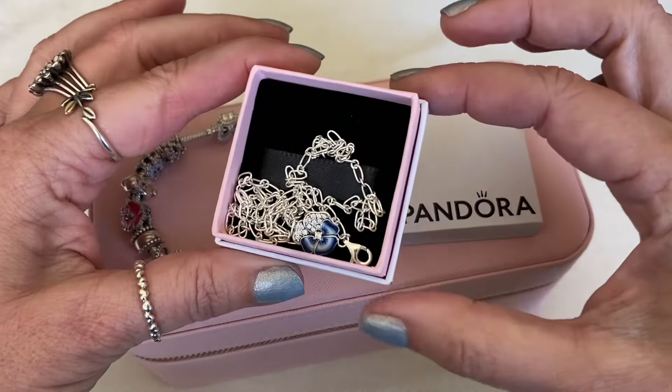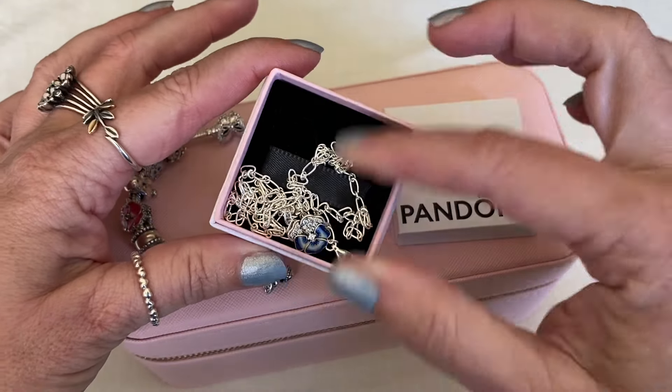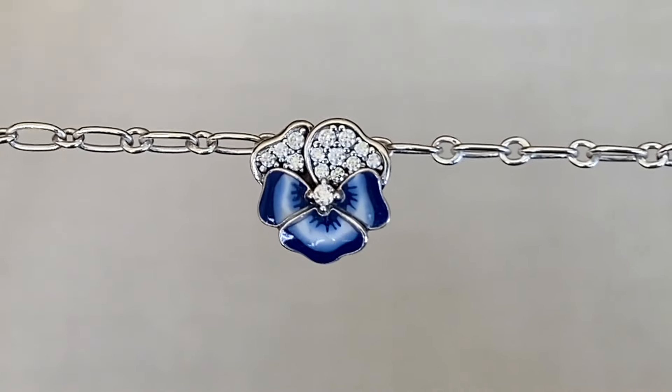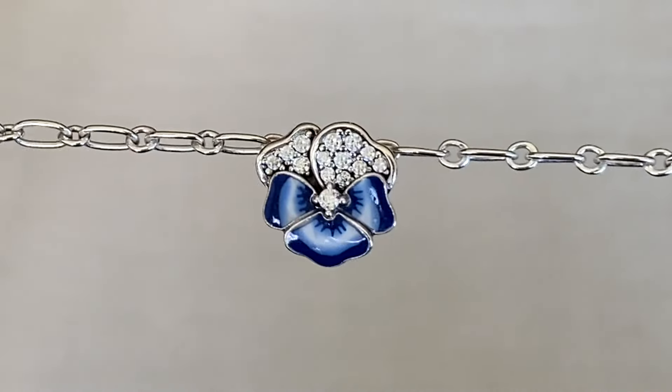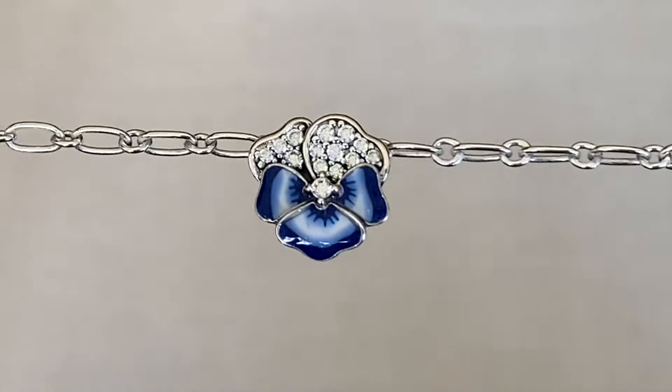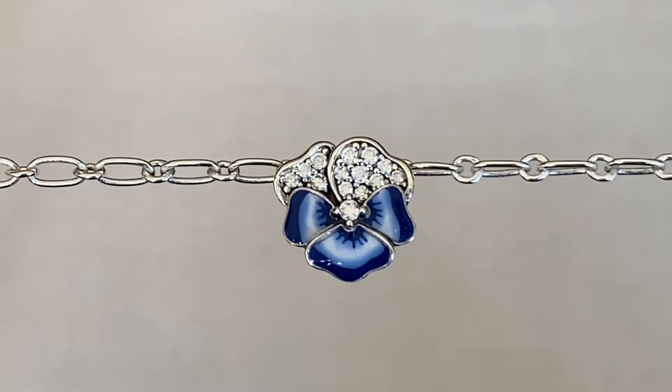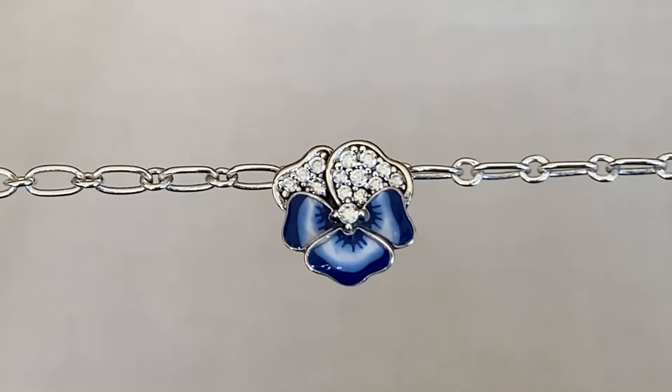And as you can see, it's a blue pansy necklace. I'm pretty sure this item is on Rue La La, but Pandora had it in the Last Chance section with Pandora Canada Online. And I was very fortunate to find this one still available — I got the last one.